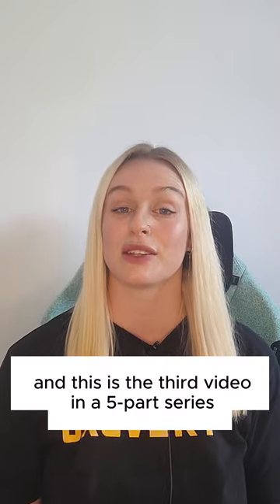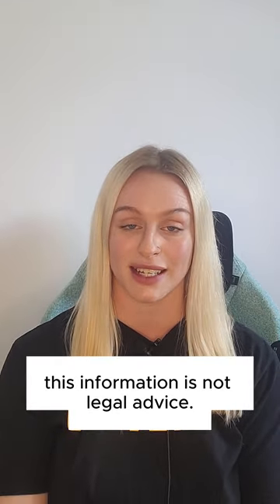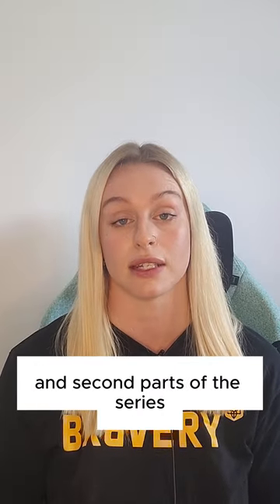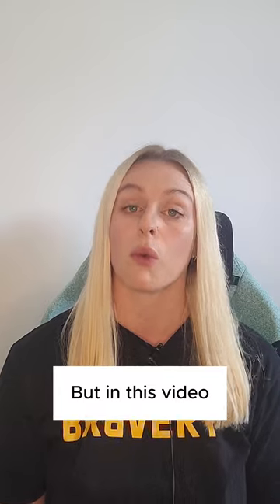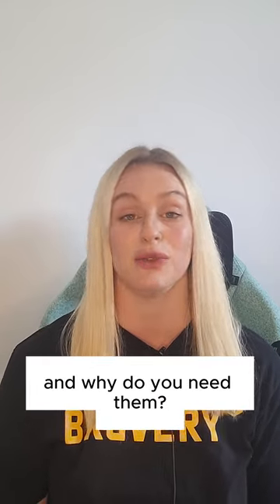Hi, I'm Katie from Legal Nodes and this is the third video in our five part series on the legal basics of token issuance. A quick reminder, this information is not legal advice. Now, if you haven't watched the first and second parts of the series, you can go and watch them now. But in this video, we'll be talking about token SPVs — what are they and why do you need them?